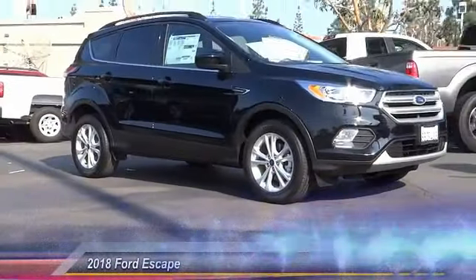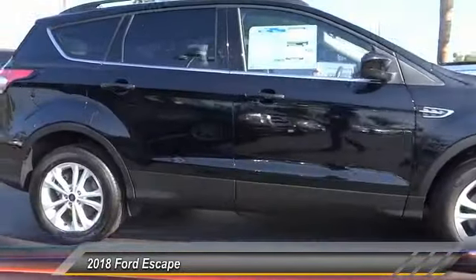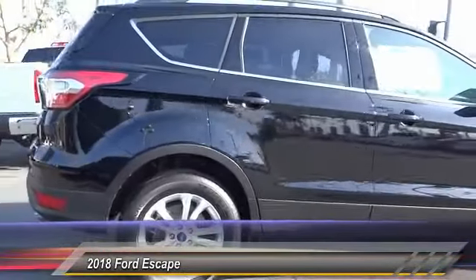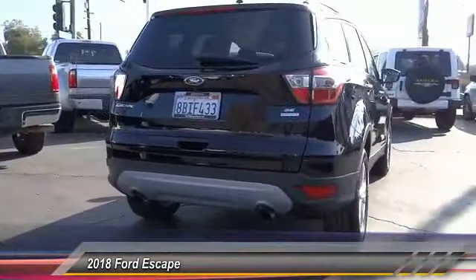The 2018 Escape. Gas engines flex, tow, sip, and go with Ford Escape. This vehicle has less than 4,000 miles. Here are some of this vehicle's great options.